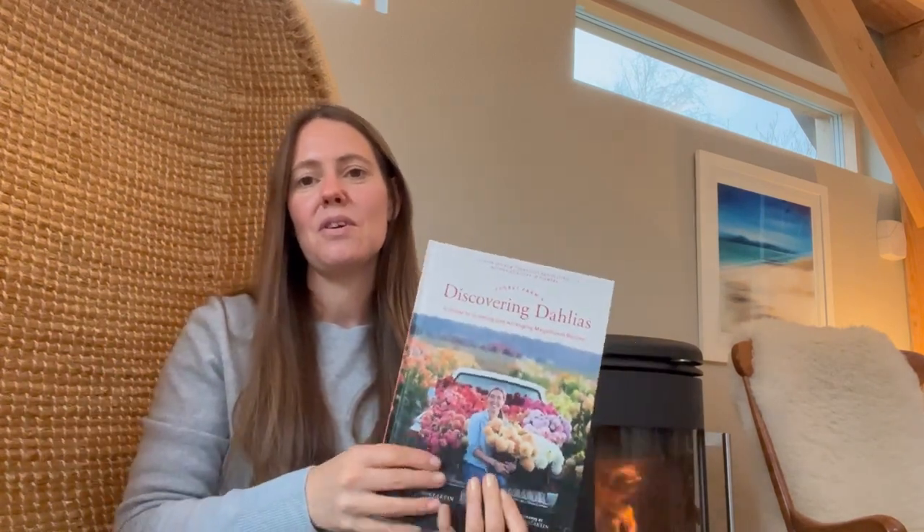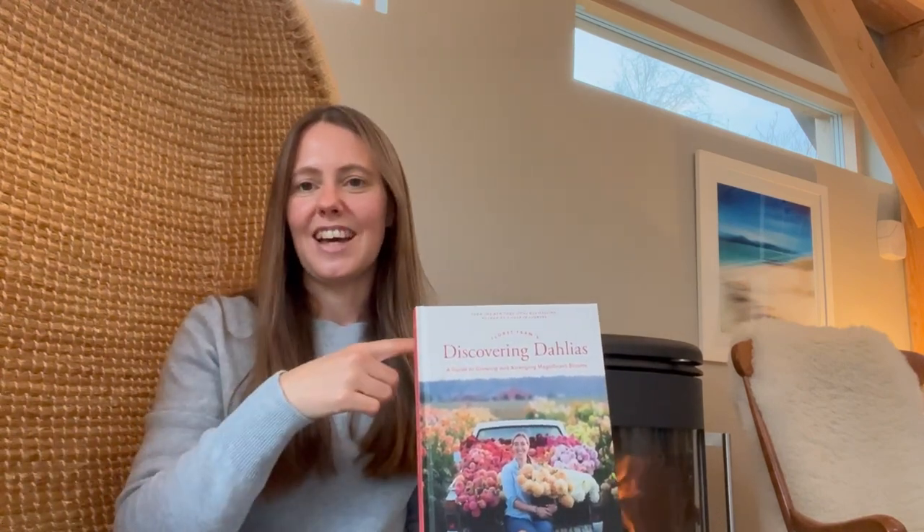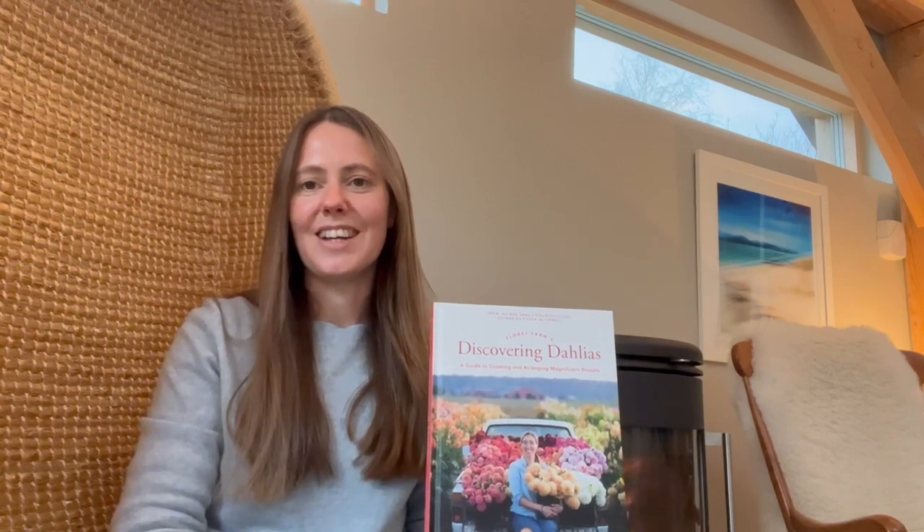Erin has also written Discovering Dahlias. Dahlias are really the backbone of my flowers in autumn, and every year I'm learning more about them and looking for inspiration on new varieties to grow. Erin's book has a whole section at the back covering all the different varieties you can grow, with beautiful pictures to inspire you for the following season — even when you already have plenty of tubers, it gives you ideas for new ones to try.